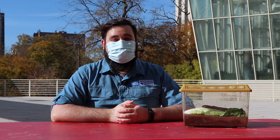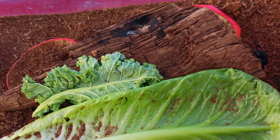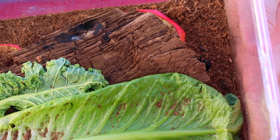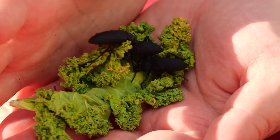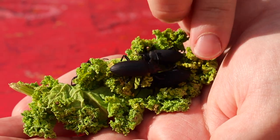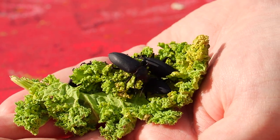Darkling beetles live outside on the ground. They can often be found under rocks, in rotting logs, around fungus. They like to eat fallen plant material on the ground, whether fresh or rotting, so they tend to be scavengers. They're really good at recycling nutrients in our ecosystem.